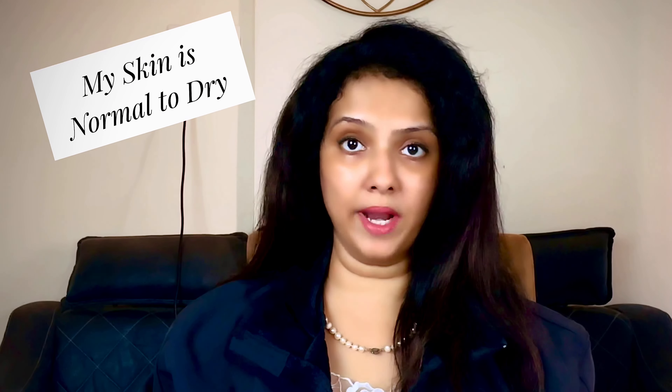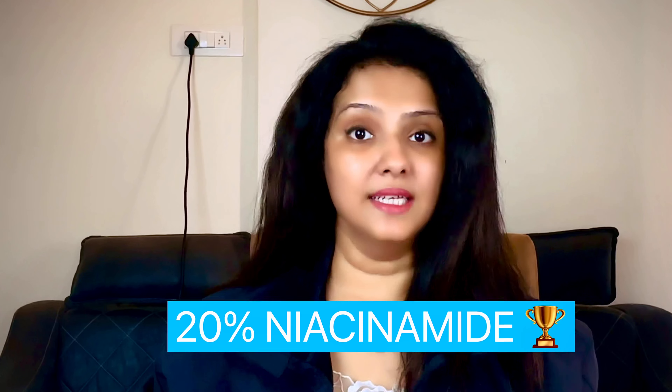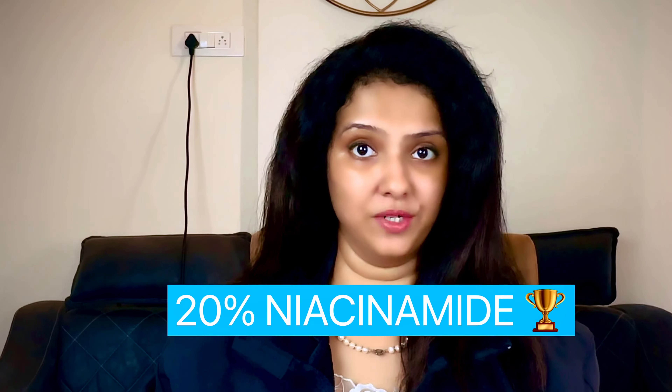You may notice that my skin is normal to dry right now — nothing oily — but I had a little texture. Before speaking to you about this, I tried this product on my skin. The hero ingredient is called niacinamide, but not just any niacinamide — it is one with a 20% concentration.